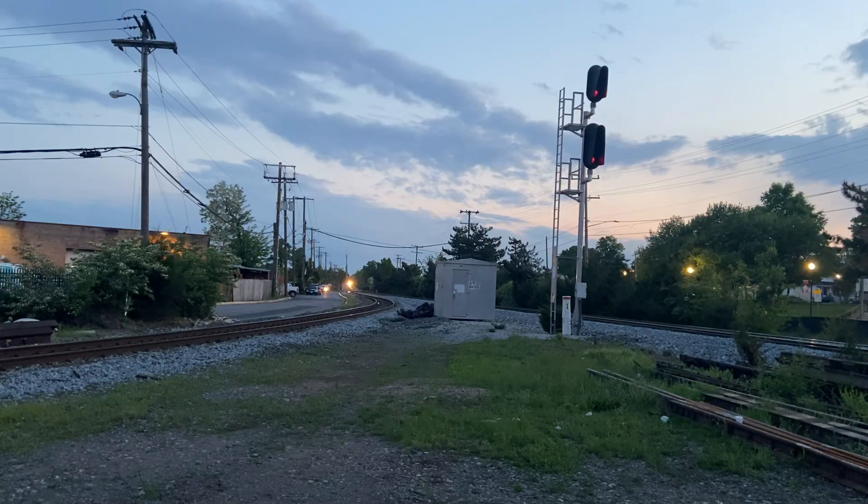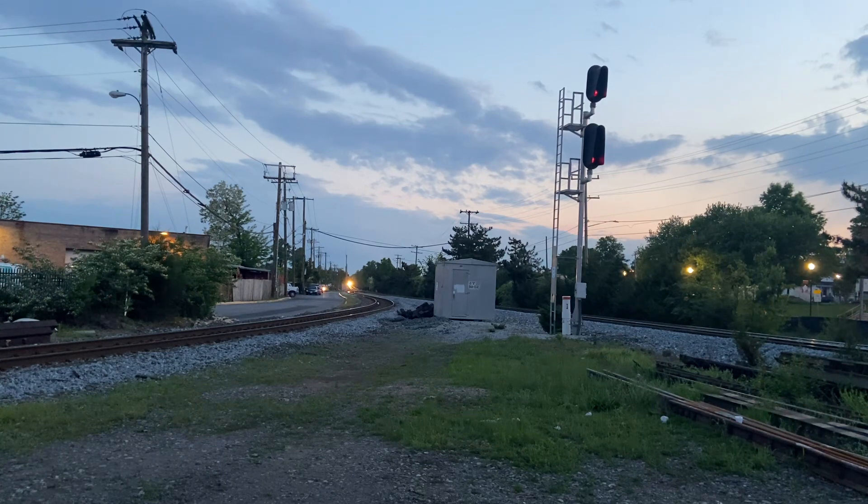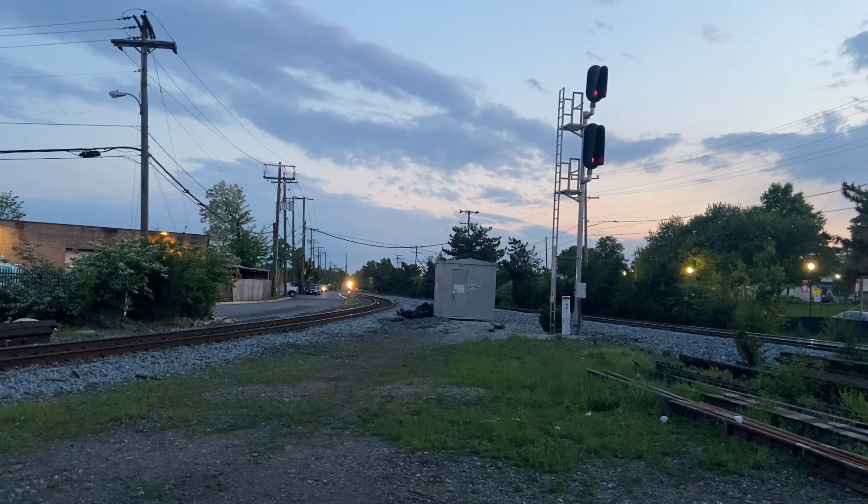We have a train coming. I don't know if it's gonna go into the west leg or if it's gonna continue straight — probably going into the west leg. Should have set up at the crossing. If he says medium clear, I will move down there to the west leg crossing. Just a matter of time before he gets here.